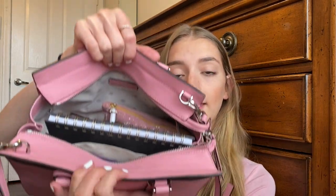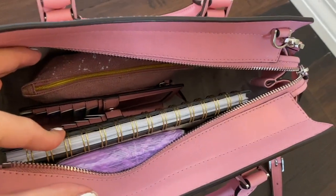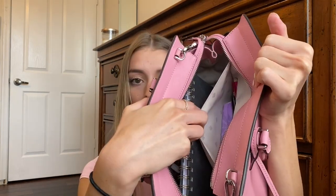Now I'm going to get into the actual zipper pocket, so just open it up — and this is what it looks like on the inside. I'm going to start by going over this front pocket right here, if you can see that.